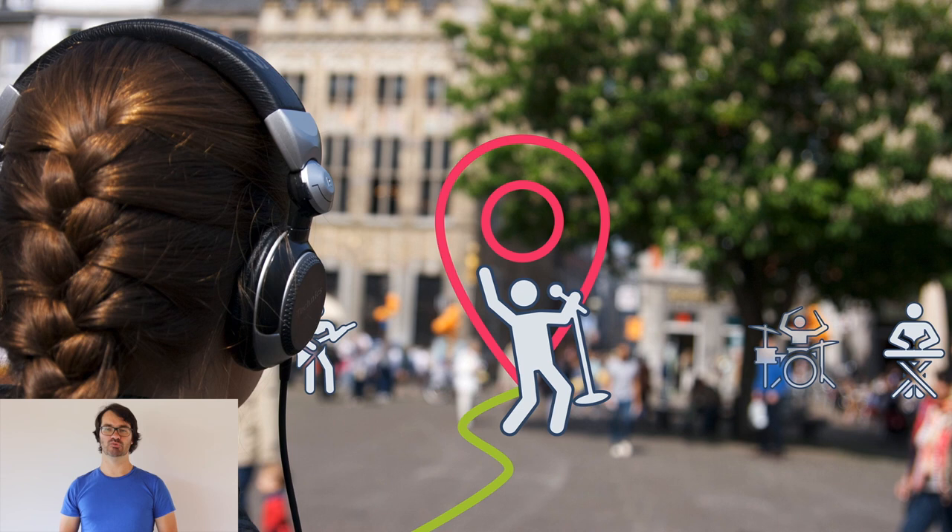We combined these technologies to implement our own mobile audio augmented reality navigation system where, for example, the singer's voice guides you to your destination.